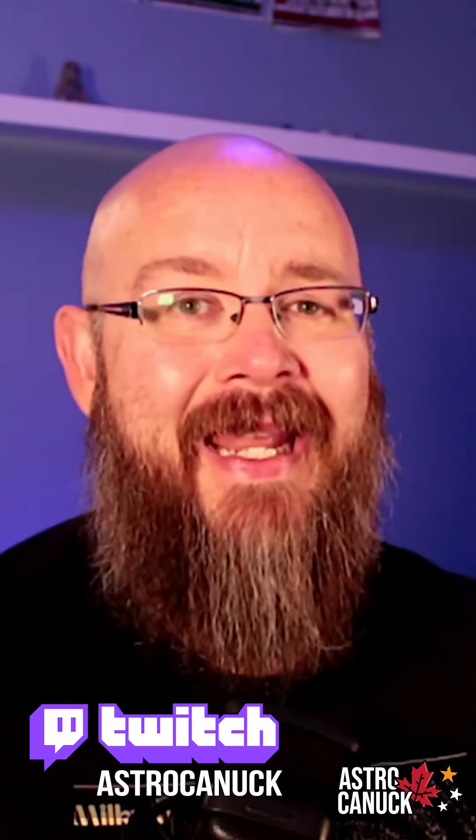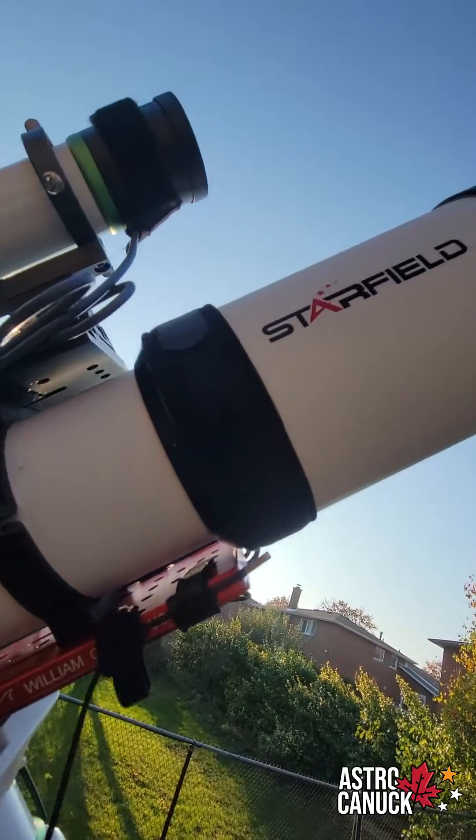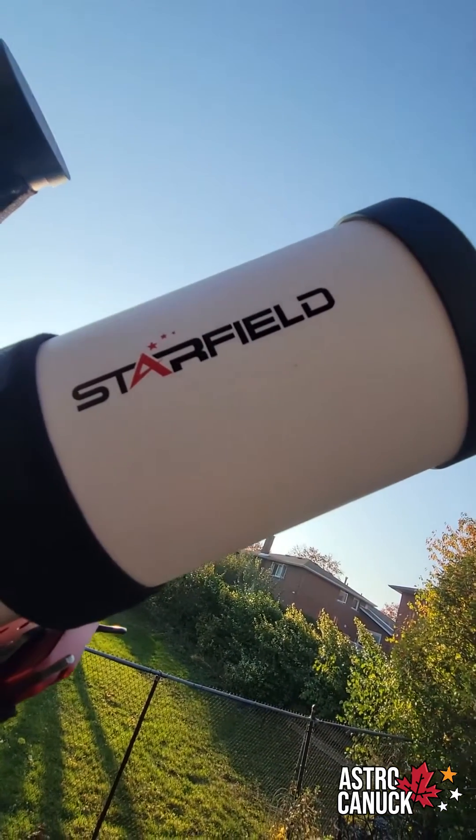What's going on everyone? My name is Tom, I am the Astro Canuck and on Twitch I like to share live images of outer space as often as we can. As of late I've been using the Starfield Optics Gear 115 refractor telescope and my goodness I have been thoroughly enjoying this. I've been a refractor guy for quite a long time and this kind of solidifies the fact that I enjoy using refractor telescopes.